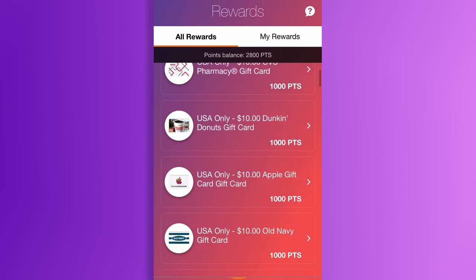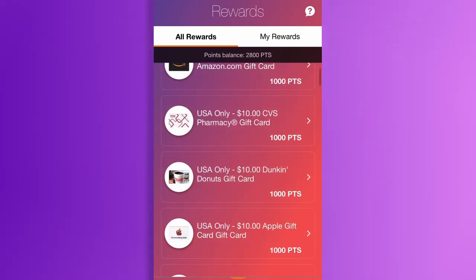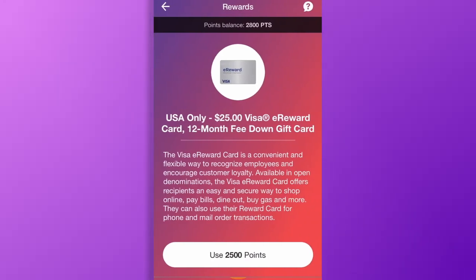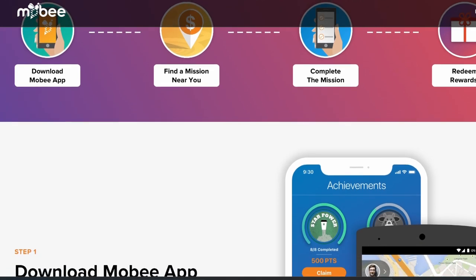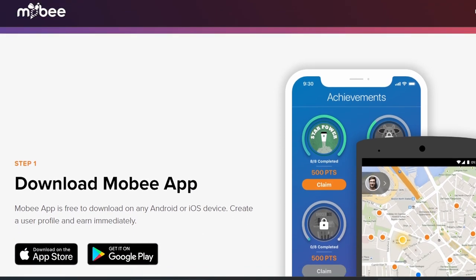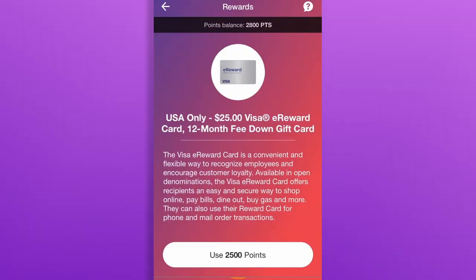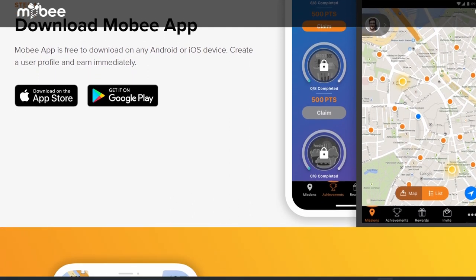Number 4: Mobi. Imagine you regularly visit Starbucks two to three times per week — you buy your coffee and that's it. But what if there was a way to monetize that visit? With a secret shopping app called Mobi, you can earn rewards by giving feedback about the businesses and restaurants you always visit. The app asks you various questions about the business, and after submitting your answers you'll be rewarded. You can expect to earn between $5 and $10 on average for every mission, and missions are typically very easy and done within just a few minutes.